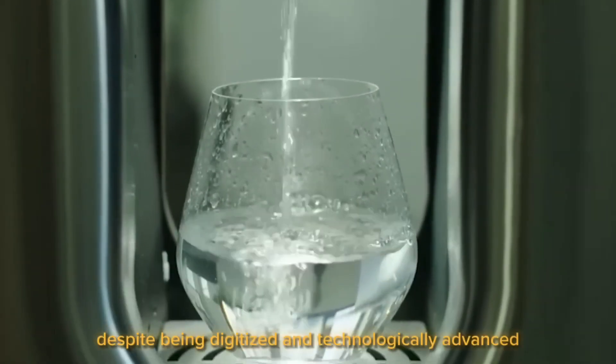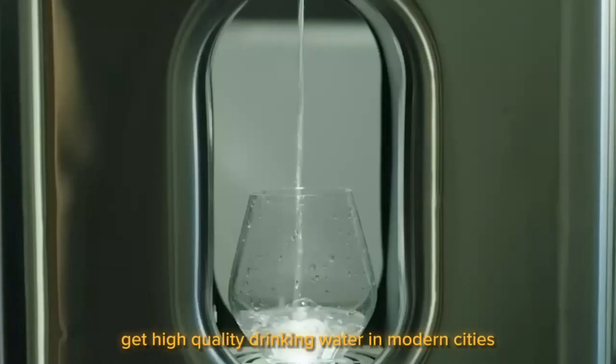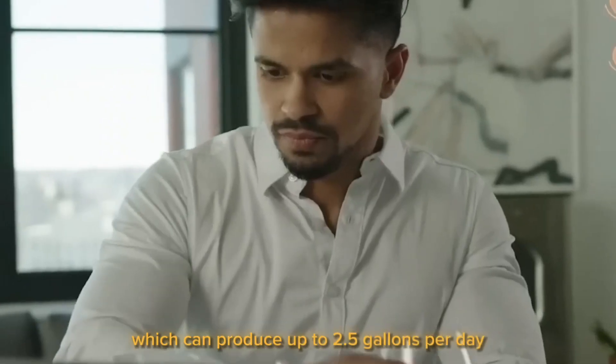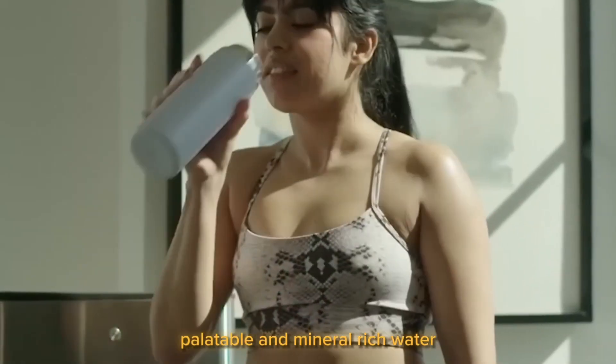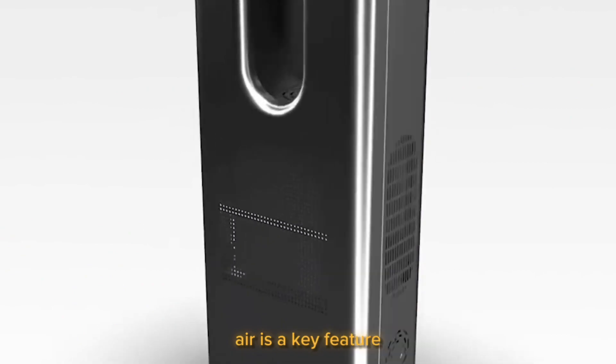Carapur. Despite being digitized and technologically advanced, it may be challenging to get high-quality drinking water in modern cities. This generator, which can produce up to 2.5 gallons per day, will provide access to clear, palatable, and mineral-rich water. The generator's ability to draw water directly from the air is a key feature.